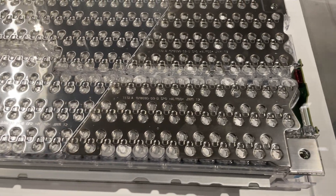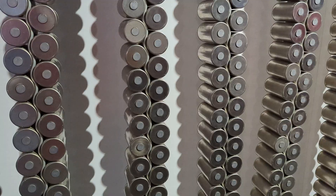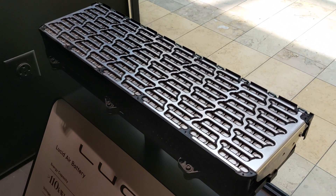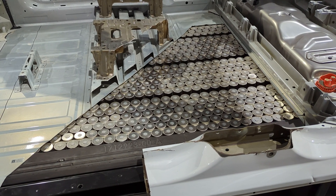First things first, what is battery degradation? In simple terms, it's the gradual loss of a battery's capacity to hold a charge over time. All lithium-ion batteries, including the ones in EVs, degrade slowly as they go through charging cycles. So while EV batteries are designed to have impressive longevity, it's natural for your car's battery to hold slightly less energy as the years go by.